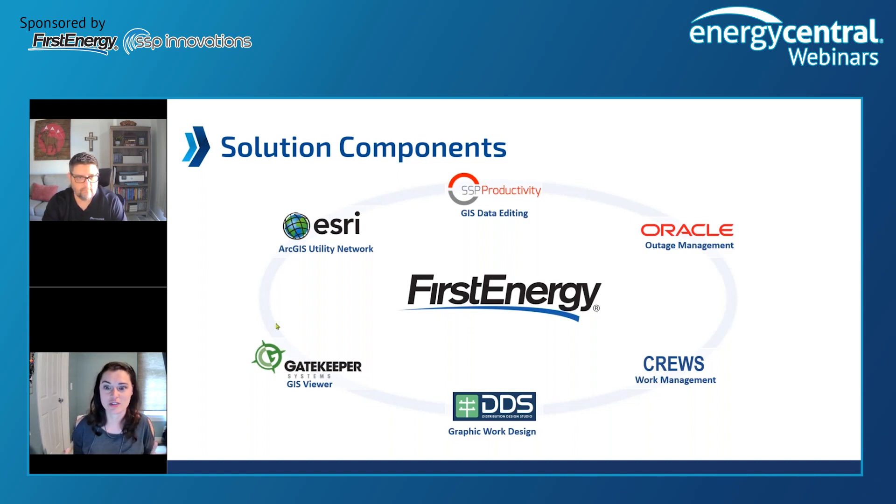This is our solution — what we decided on. Some of these we already had and some were new. We went with Oracle NMS as our ADMS. Cruise is an in-house, highly customized work management solution. DDS is who we went with — that's GSI's DDS for our graphic work design. Gatekeeper was one we already had; that's our GIS viewer. We're currently using Gatekeeper for view-only rather than the ESRI portal. We also used some SSP productivity tools for GIS data editing, as well as back-end tools like Lifecycle and Delta. SSP was also the implementer for GIS.